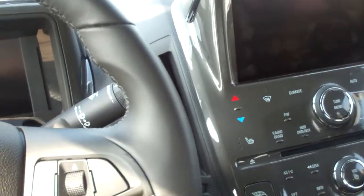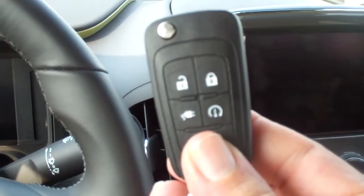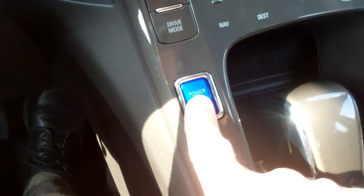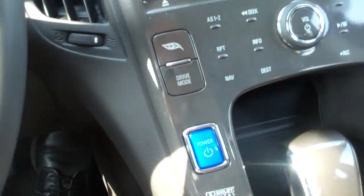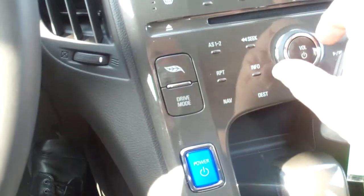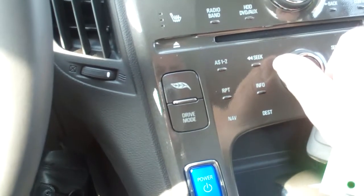One thing that I found unique is I've got the key here in my pocket, but you don't use it to start the car. You have to push on the brakes, and then you push this button right here. Now the car has started, but you didn't hear anything. It's totally silent, except that you might hear the radio.